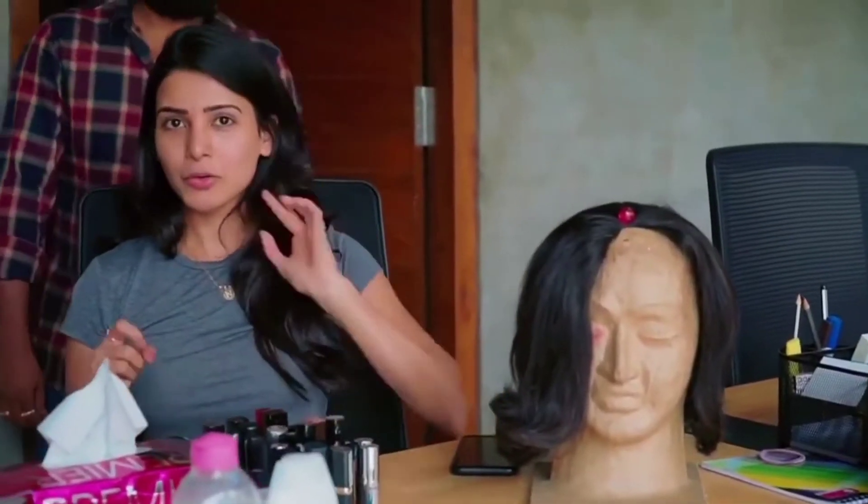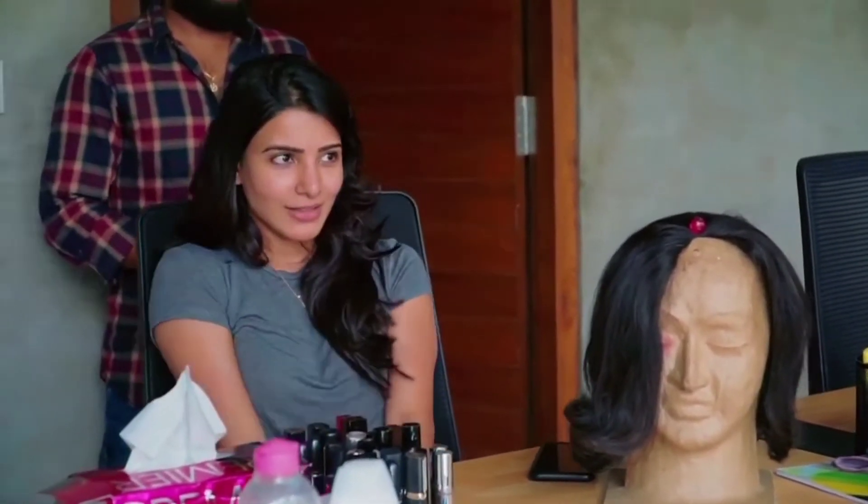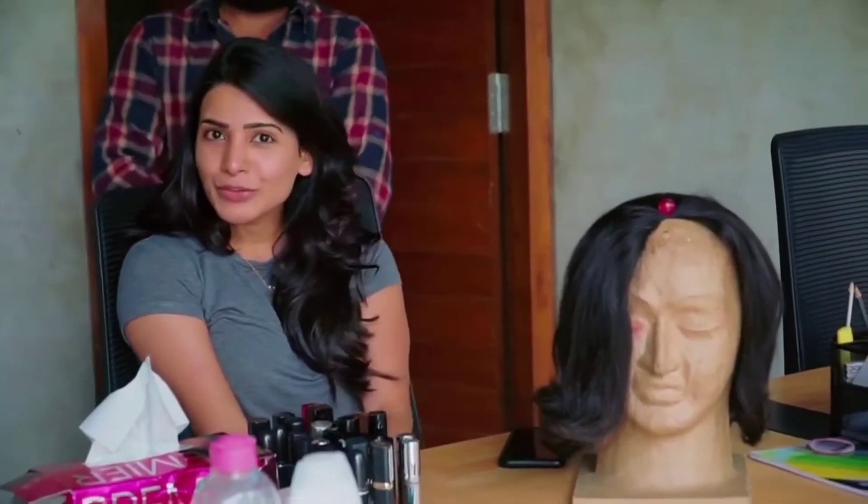So today we're going to do makeup, hair and get into a retro look so that you can recreate this look and send it to us. And maybe I can fire my stylist and get you on board for my next film.